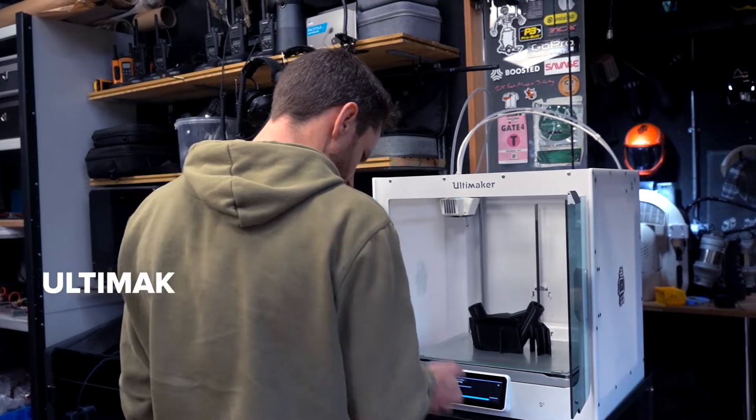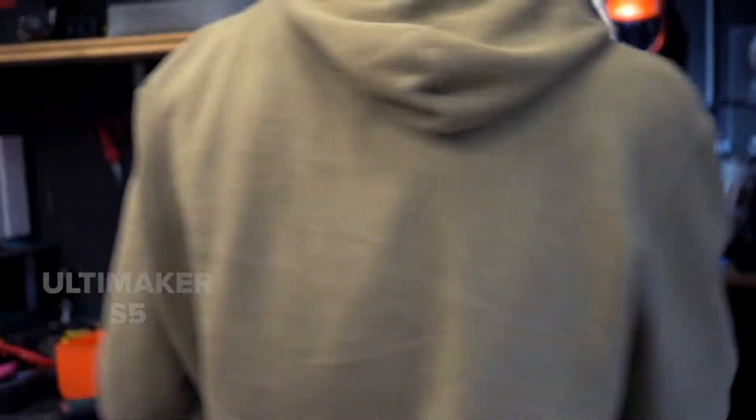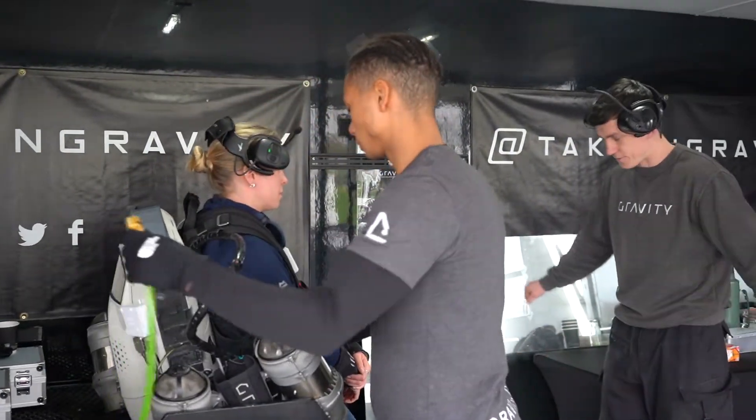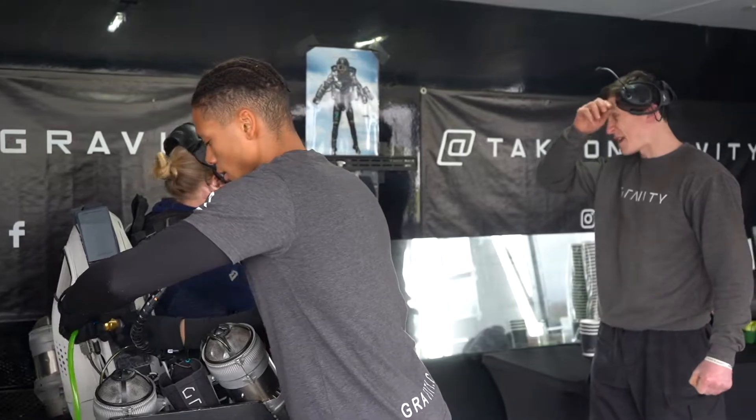Since then it's been a question of just relentlessly iterating and improving the concept, and that's been entirely about looking at ways of endlessly improving every single aspect of how this works. Being able to print endless prototypes that are forever being tweaked and improved has been a huge part of that journey.